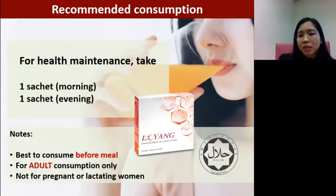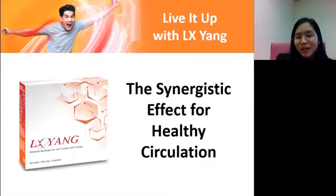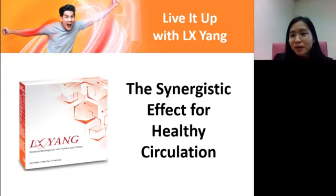For the recommended consumption: adults can take one sachet in the morning, best on an empty stomach for better absorption, and one sachet in the evening also on an empty stomach or before a meal. Please note that this is only for adults, and is not suitable for those who are currently pregnant or lactating. Remember the synergistic effect and what is important for healthy circulation. Most importantly, prevention is always better than cure — everybody can do prevention. Love your heart, take care of your circulatory system.